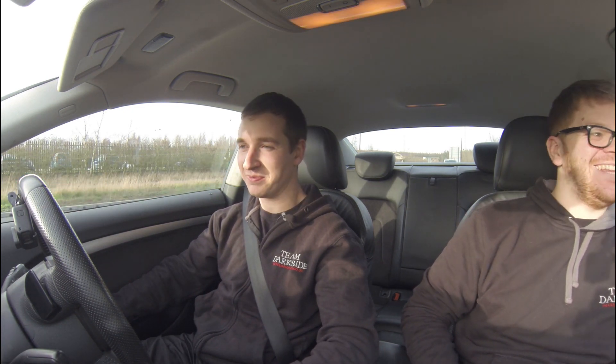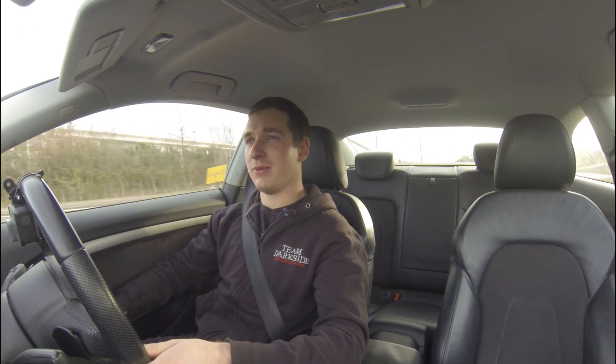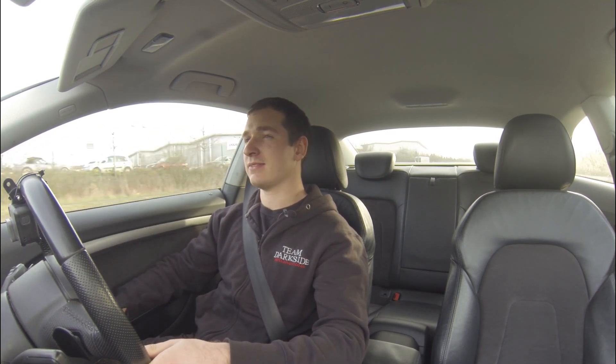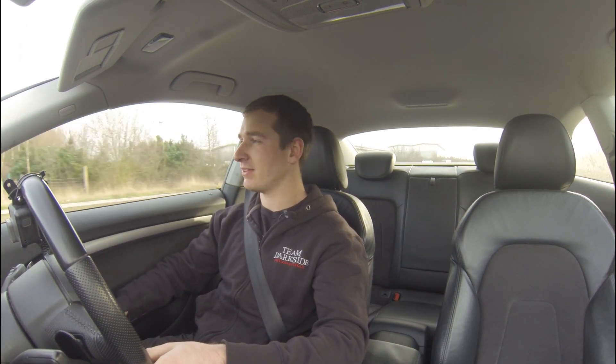We could have a little bit more EGT, but if you saw the dyno video, we're already dropping into limp mode. This car so badly wants a bigger fuel pump. We need to get that on sooner rather than later, but we've got a couple of other things to do first - there'll be upcoming videos on those.